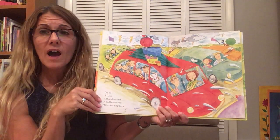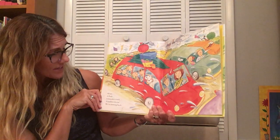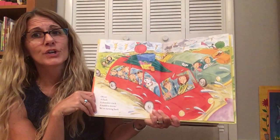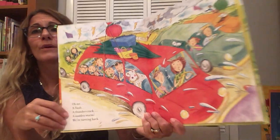Oh no! A flash! A thunder crack! A sudden storm! We're turning back. Oh no!